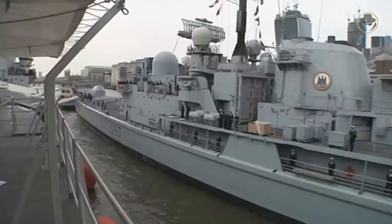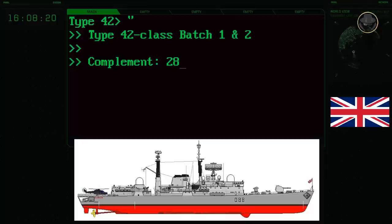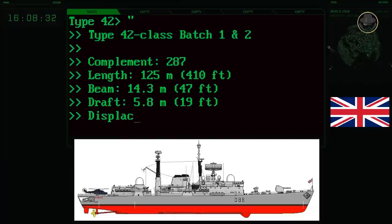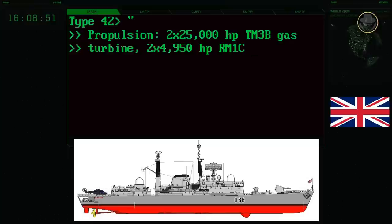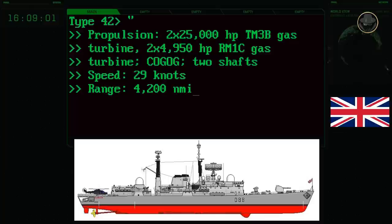But they cast high infrared signatures, so other ships had a more conventional funnel top. The complement of the early models of the Type 42-class, called Batch 1 and 2, was 287 persons. The ship had a length of 125 metres, a beam of 14.3 metres, and a draught of 5.8 metres. Its standard displacement was 3,500 tonnes, and its fully loaded displacement was about 4,100 tonnes. Two 4,950-hp RM1C gas turbine engines provided 18 knots cruise speed. When the Type 42-class needed acceleration, it could reach 29 knots by running two 25,000-hp TM3B gas turbine engines. Its range was nearly 7,400 kilometres, or 4,200 nautical miles, at an economical speed of 13.8 knots.